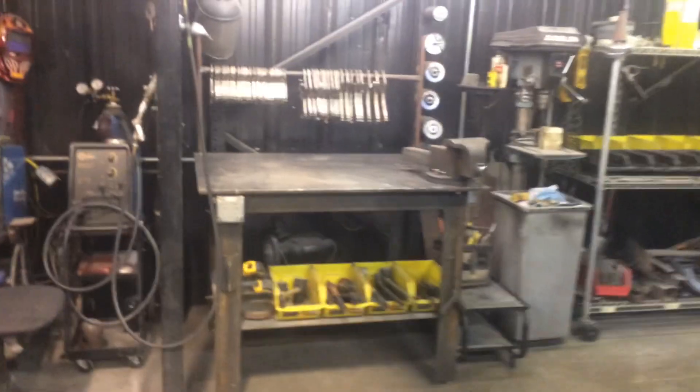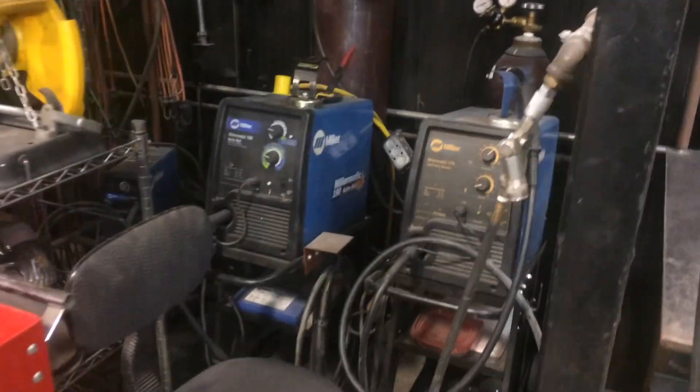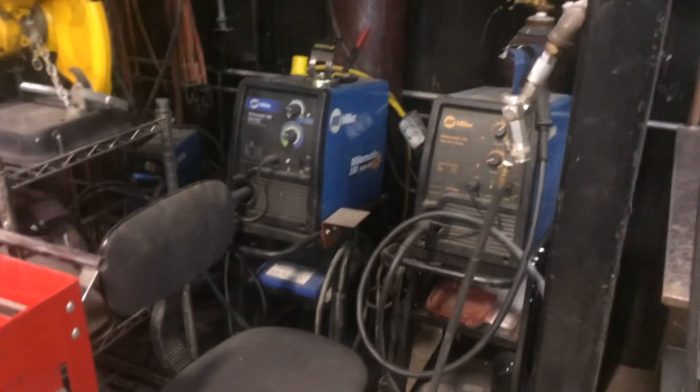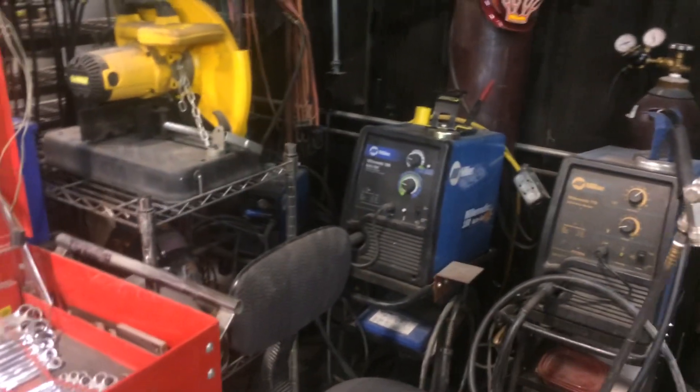There's a little bench area, a little weld bench, a couple of Miller machines. Dad got me on the blue machines, so all of our welding equipment — all of our MIG machines — are all Miller.